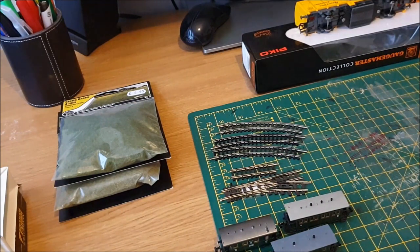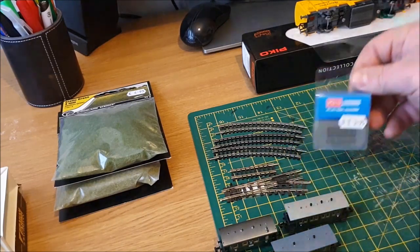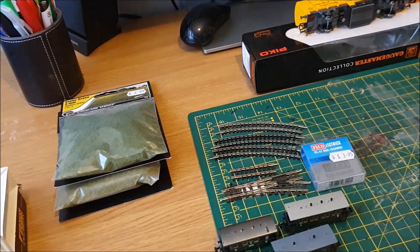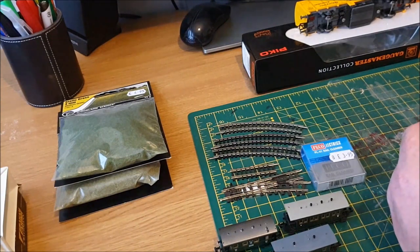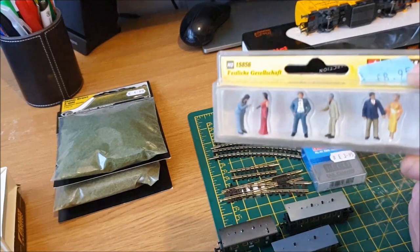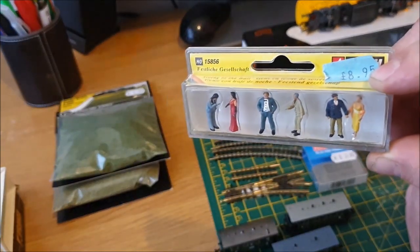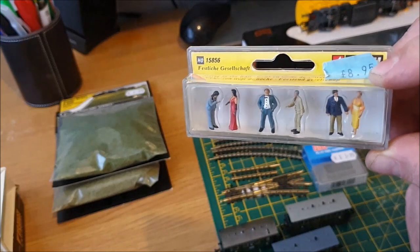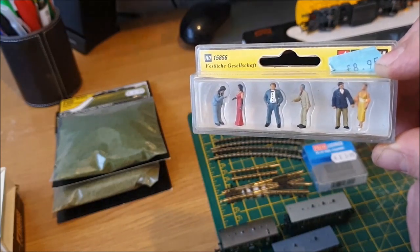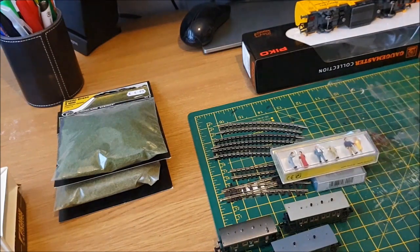Also at the same exhibition, I got myself another little Peco track rubber. For my wedding scene I've been looking for figures dressed smartly in suits, and I found some — I think I can use a couple for that wedding scene and the others will come in handy somewhere else. I paid just under nine pounds for them.